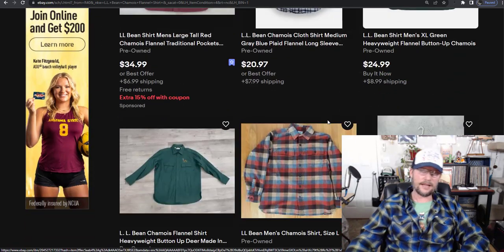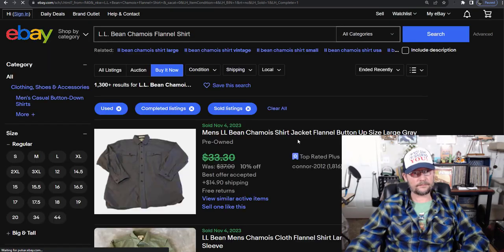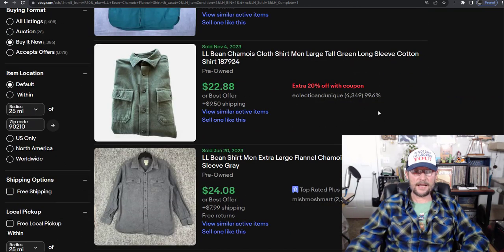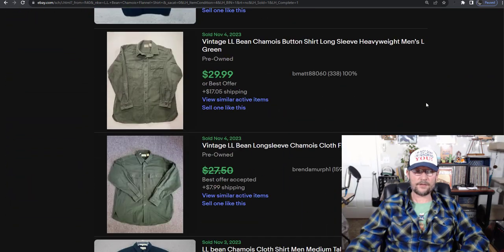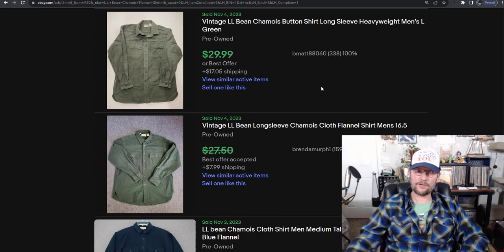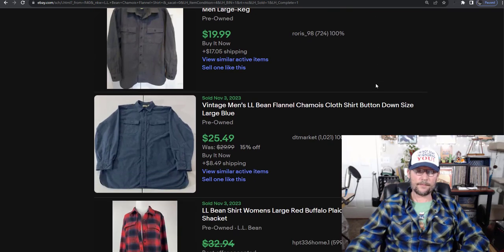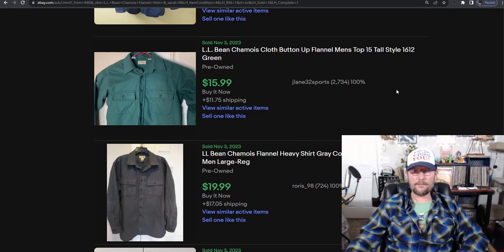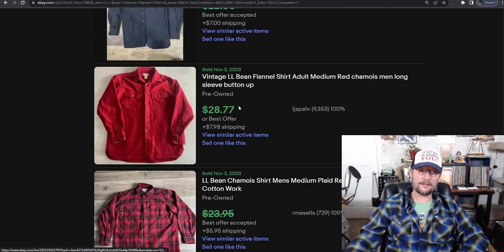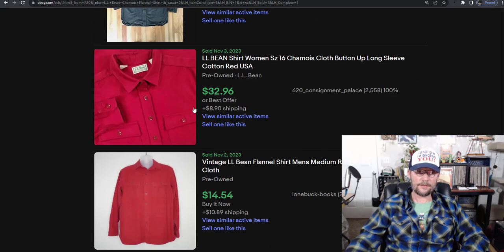People are asking $39, $25 — but what do they really sell for? Looking at sold listings, there are lots of best offers taken: $18, $22.88, $24, $25, $23, $29.99. That last one is vintage, which is why it's higher. You'll get anywhere from $15 if you just want to move a shirt that's not in great shape, up to $25 to possibly $29 if you're lucky. This guy got $28, $32 because it's in great shape. The red ones tend to do well.